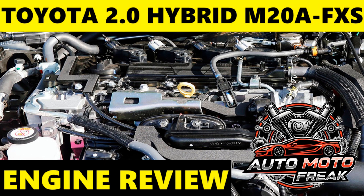Advantages — Exceptional fuel economy: This is a primary highlight. The M20A-FXS, with its high thermal efficiency — up to 41% or more in hybrid applications — and Atkinson cycle operation, delivers outstanding fuel consumption figures.